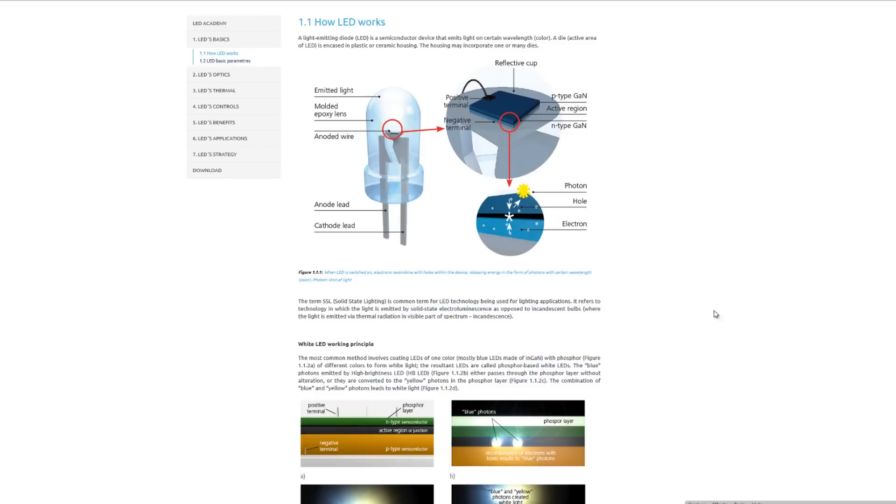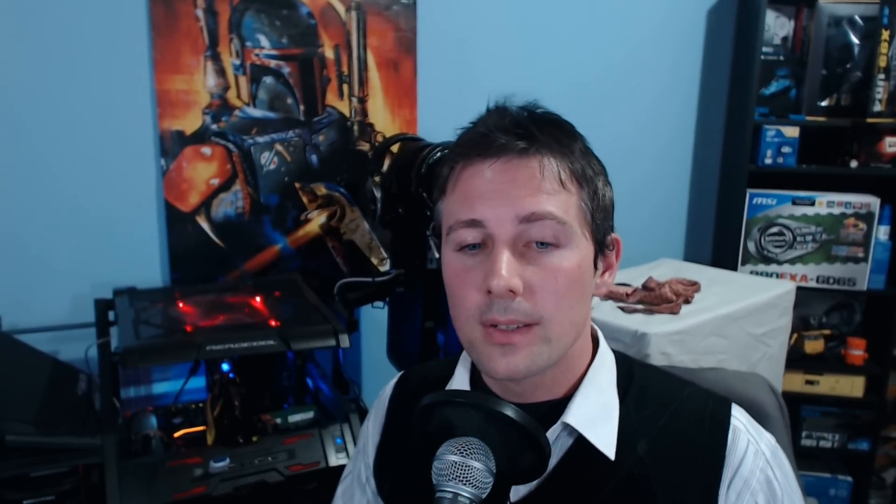Before we get onto the juicy news, let's look at what essentially a common standard LED is. It's got a blue light source that has a yellow layer of phosphor, and that converts the blue light into artificial white light. So essentially every time we look at an LED light, we're looking at a core blue light source.